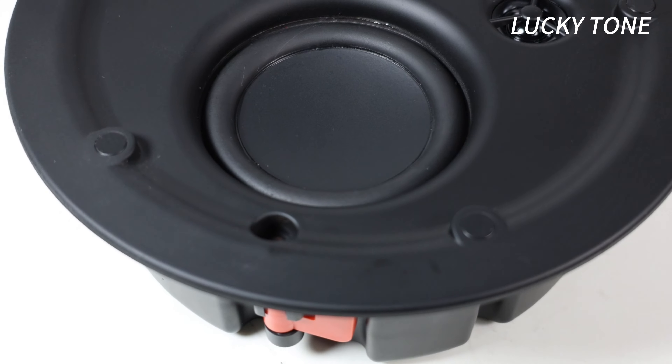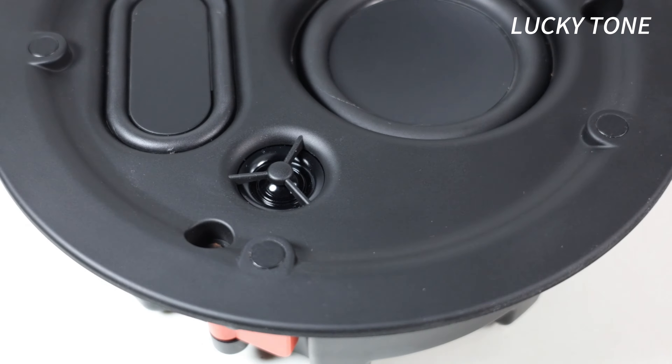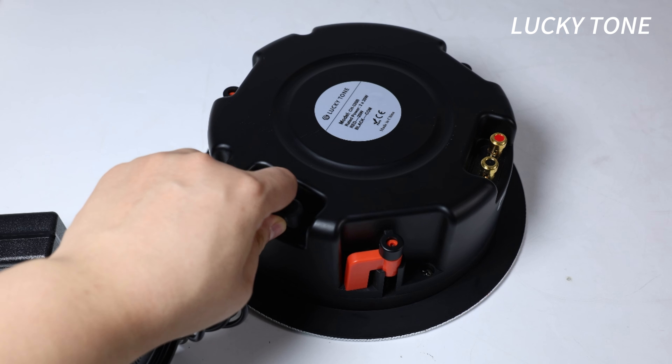Equipped with dual tweeters and a passive radiator, this speaker provides clear highs and deep, resonant bass, creating a full-range audio experience like no other.